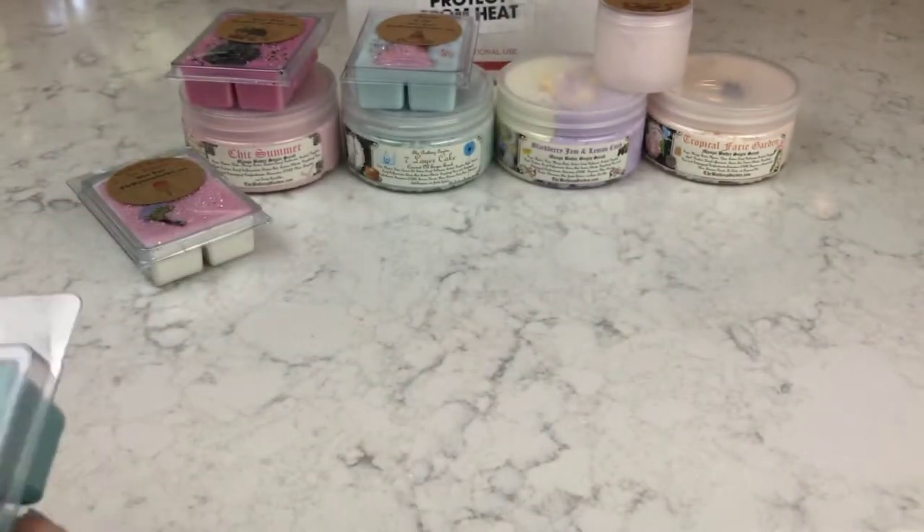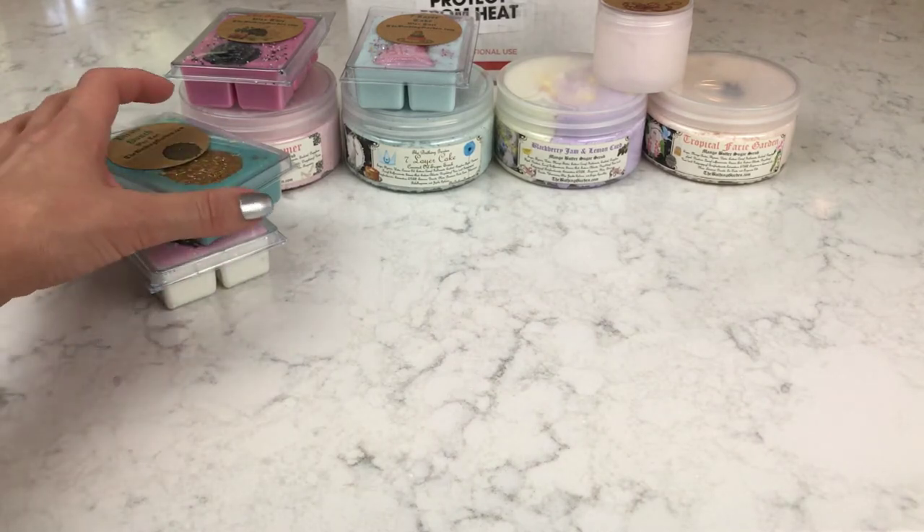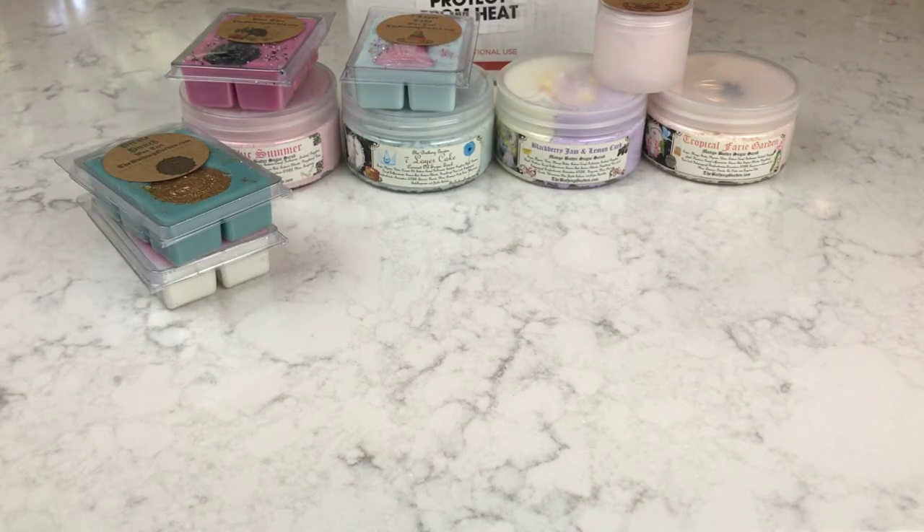That's why you can't really tell with these products if you're going to like them until you get them home. You can always destash on Facebook wax destash pages, but I haven't had a lot of luck with that — it gets complicated and time-consuming. Don't be afraid to buy stuff and try it if you have people you can give them to or trade with. Anyway, that is The Bathing Garden.